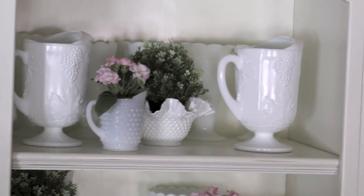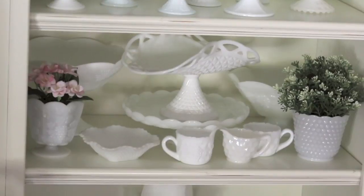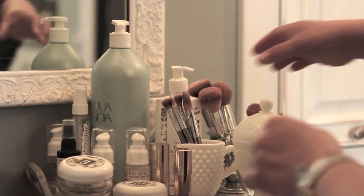You can see that I have the majority of my milk glass pieces in this kitchen hutch, but I use various other pieces throughout my home. So let's go take a look.